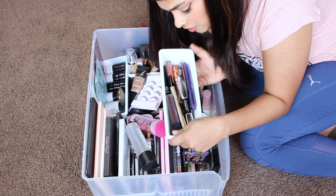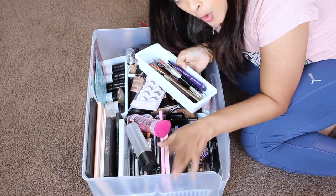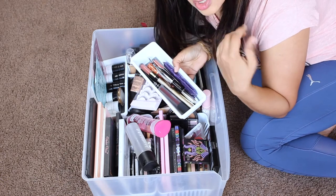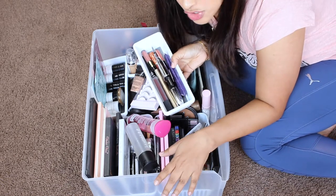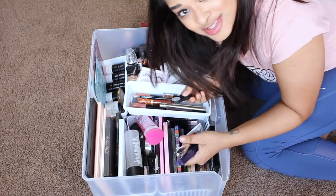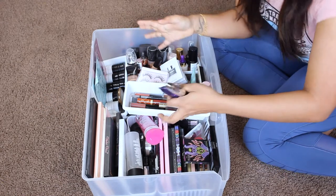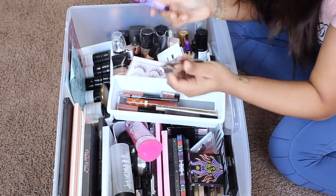I'm going to start bin by bin, starting with this bin which was supposed to be for mascaras. I'm going to get rid of all mascaras I've had open for more than three months. You shouldn't keep mascaras longer than three months because when you put the wand on your eyes and put it back in, it takes in bacteria and grows inside the tube. Oh, here's my remote — the things you find in random places! I'm separating things I'm keeping from things going away.